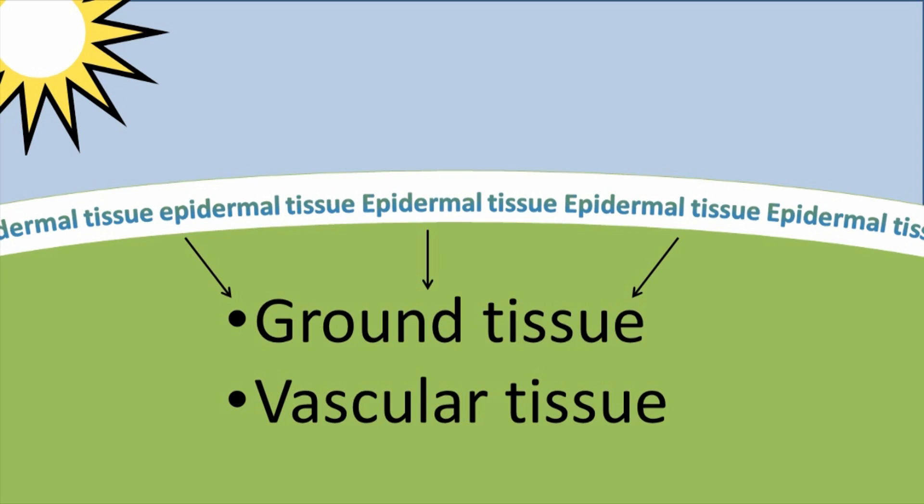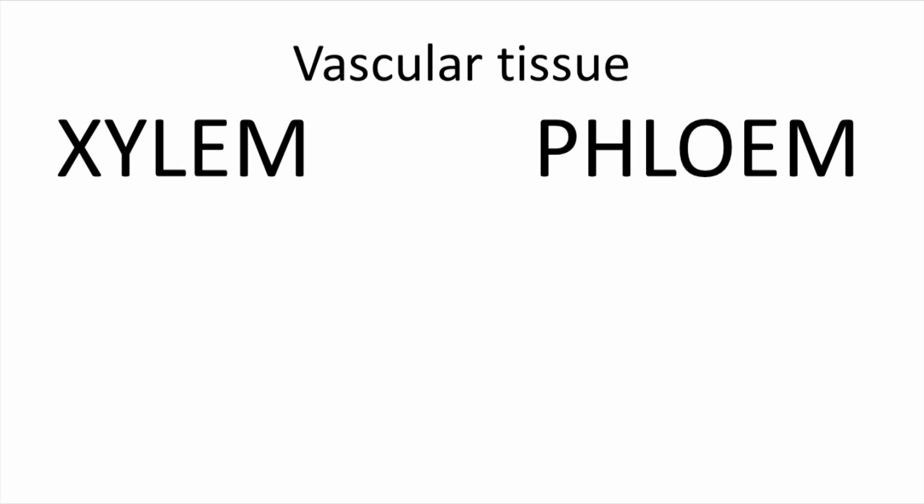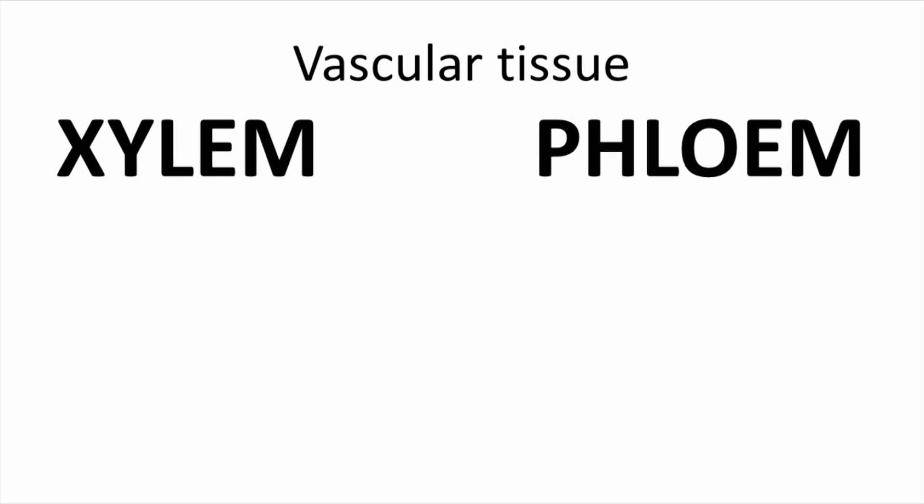Enclosed under the epidermal tissues, we find the ground tissue and the vascular tissue. Vascular tissue is the plumbing of the plant. It's continuous from the roots, through the stems, into the leaves or flowers. Vascular tissue is made of two cell types: the xylem and the phloem.